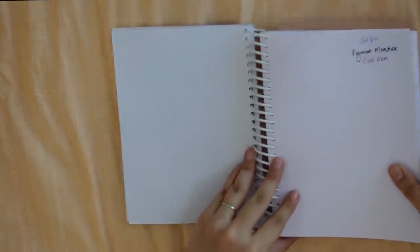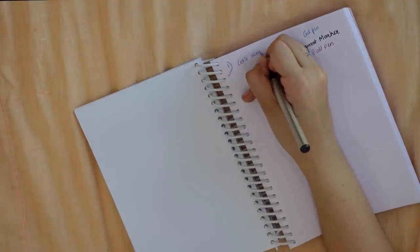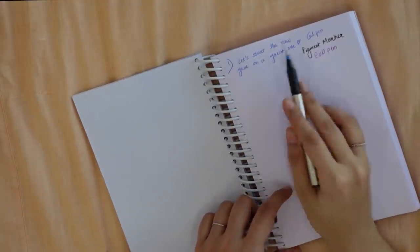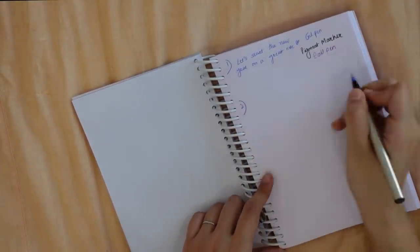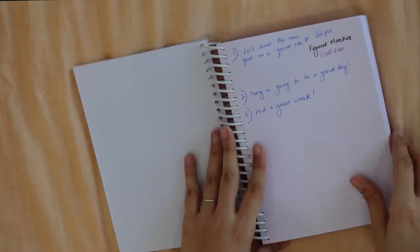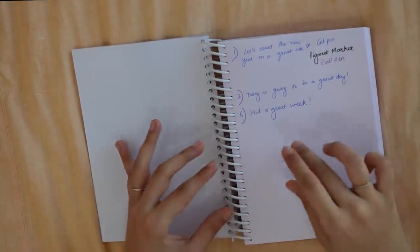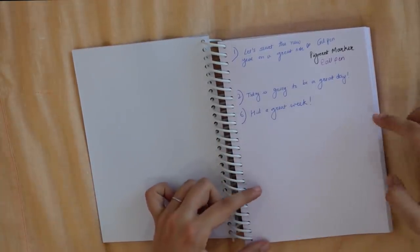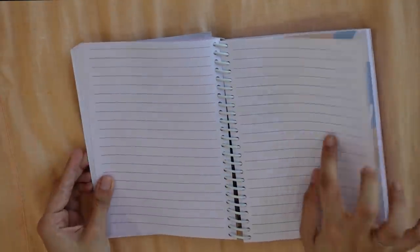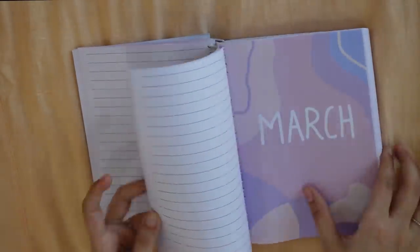Suppose I want to write here — 1st January, let's start the new year on a great note. You can write from the 1st and continue to the 2nd January as well. The main reason there are more blank pages compared to ruled pages is that you can customize it — put sticky notes, tear off paper and stick it. Then you have the line pages, and then February. So every month has 30 blank and 30 ruled pages.